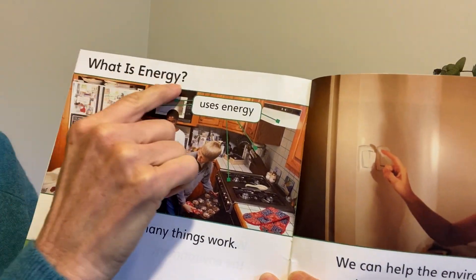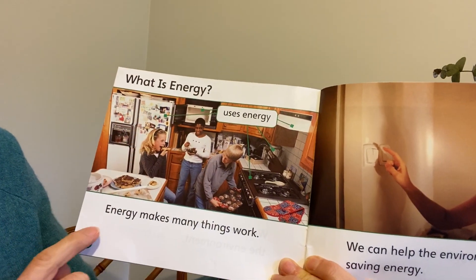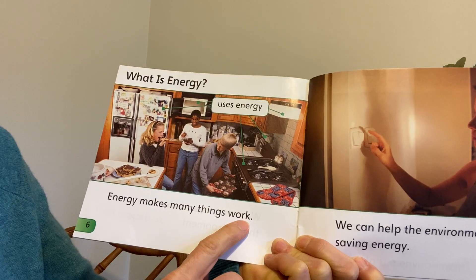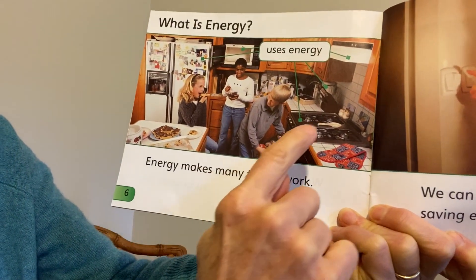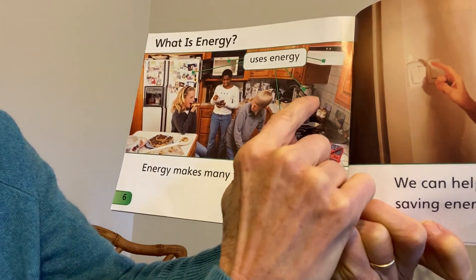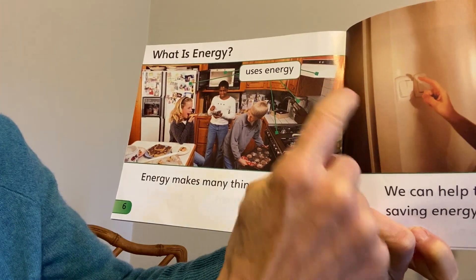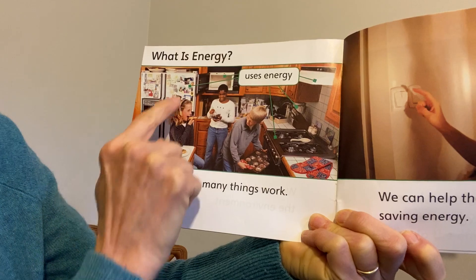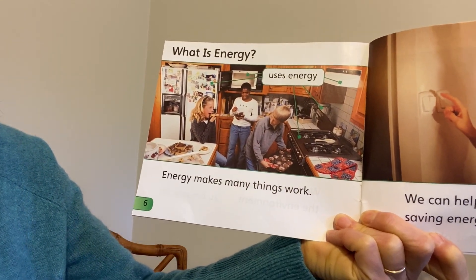Another question — there's the question mark — What is energy? Energy makes many things work. Here in the kitchen, we've got the stove and the oven, which takes a lot of energy. This machine back here is probably a mixer — takes energy. This light above the stove, the microwave, the refrigerator. Yes, a kitchen takes a lot of energy.